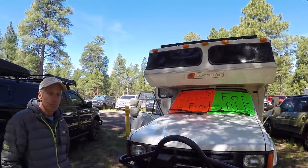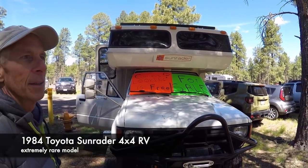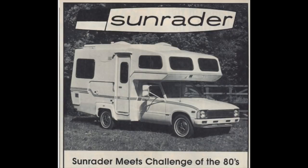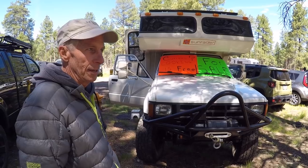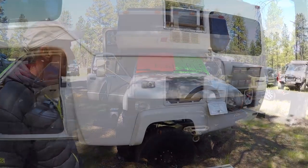I'm at Overland Expo in Flagstaff, Arizona and I spotted something I had never seen before, at least not in person. I've got Tim here who's selling this beautiful beast. Hey, Tim Leffler here — this is a 1984 Toyota Sun Raider. They built somewhere between 26 and 30 of these in four-wheel drive over a six-year period, super rare. As far as we can tell, maybe there are 20 of the actual factory builds still on the road.